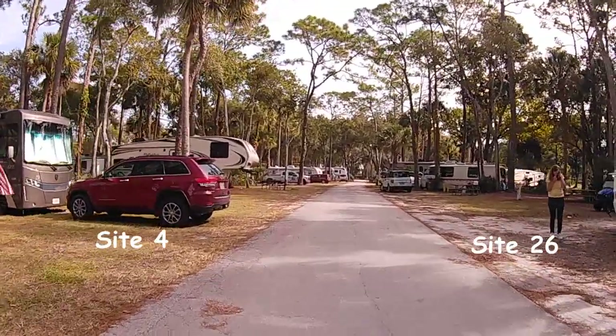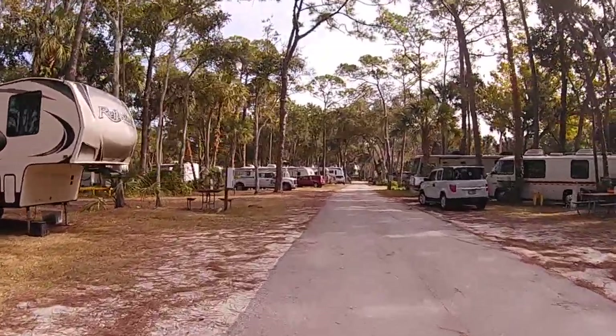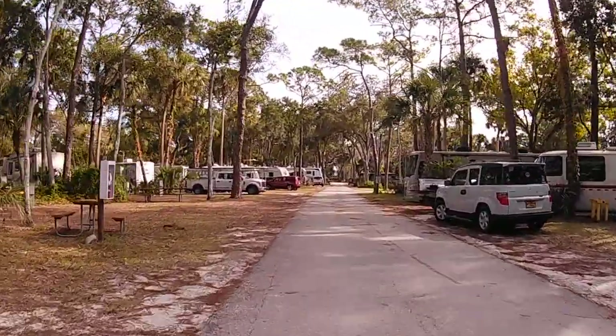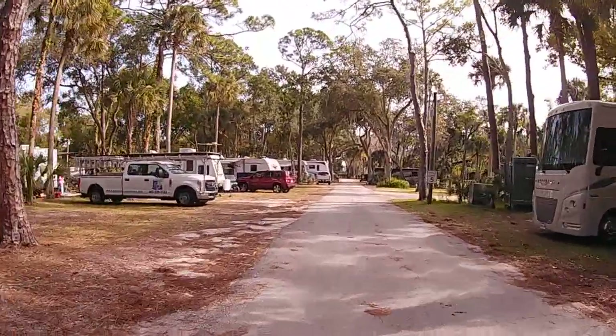This campground is 26.45 acres and is located along the shores of the Indian River. It's very well shaded by the oaks, pines, and palm trees, as you can see.